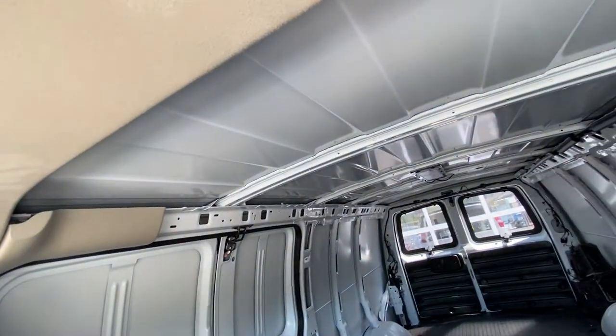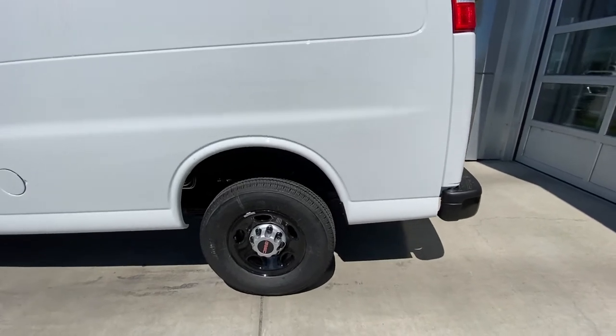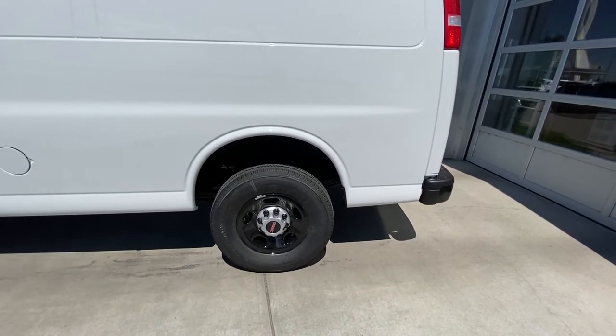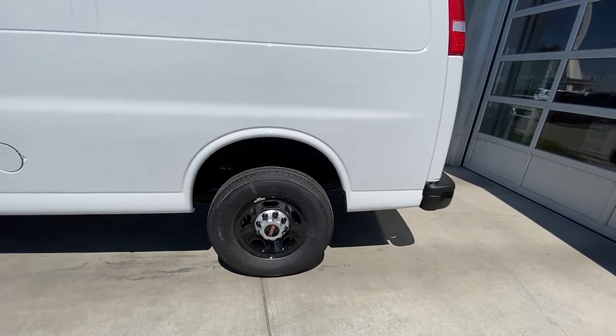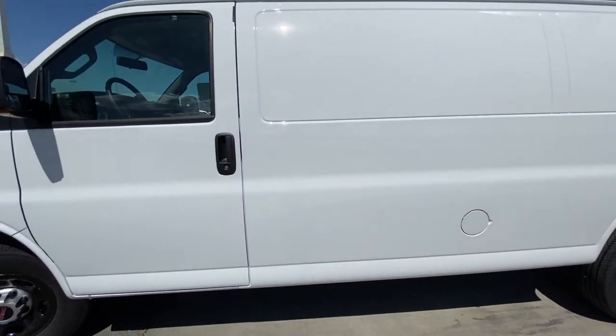Taking a quick look at the exterior of the van, we do have the 16-inch wheel and tire package — alloy wheels painted black, which looks good with the Bridgestone commercial tires. Eight lug nut setup, this being the HD 3500, and you have the gas cap down on the side.